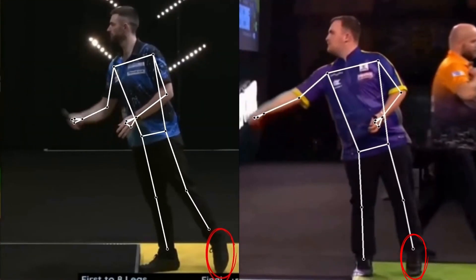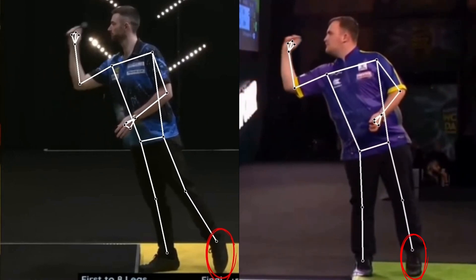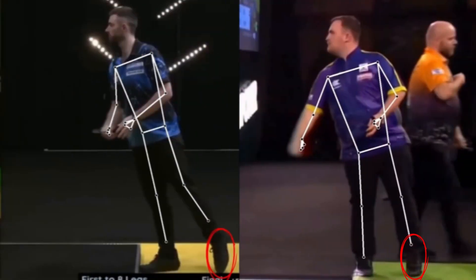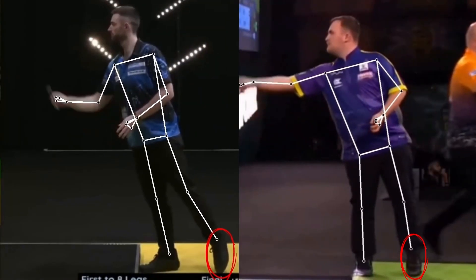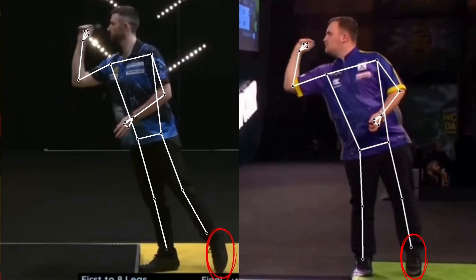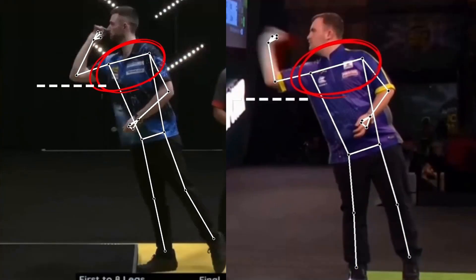Let's move to the stance. We can see that the balance of both is excellent during the entire throwing phase. Humphreys only uses the toe of the supporting foot. Interesting to see how Littler extends his arm and then only moves his forearm, while Humphreys actually raises his elbow during the pullback. Both have their shoulders tilted forward, which leads to a lower elbow.